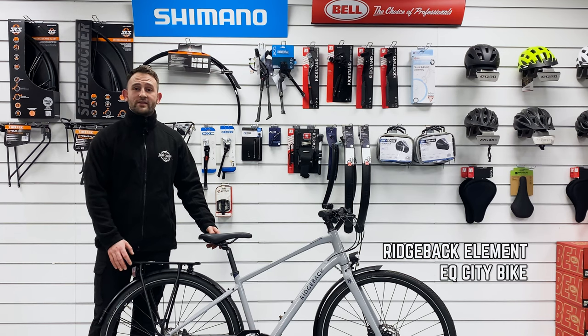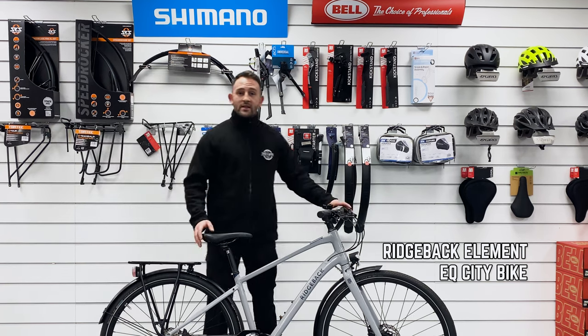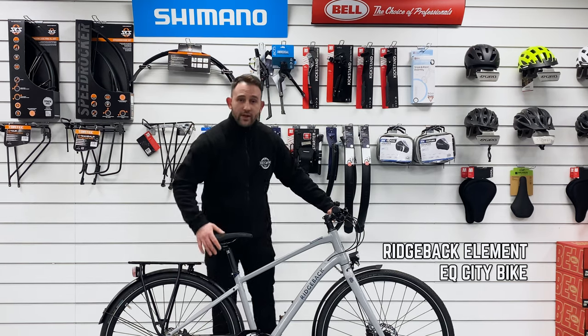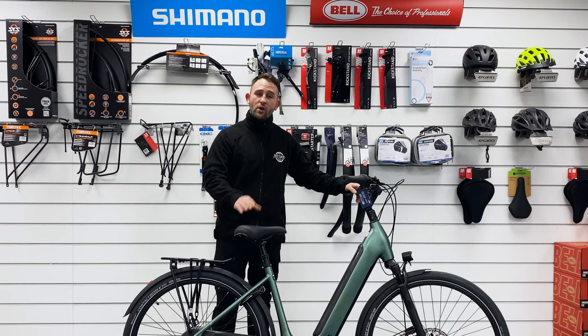We start with the city bikes. City bikes are most commonly used in cities — they're pretty much used for commuting and regular cycling for short distances. Some of these bikes actually come fully equipped with carriers, mud guards, gear changers for better protection, and of course high quality gear systems.